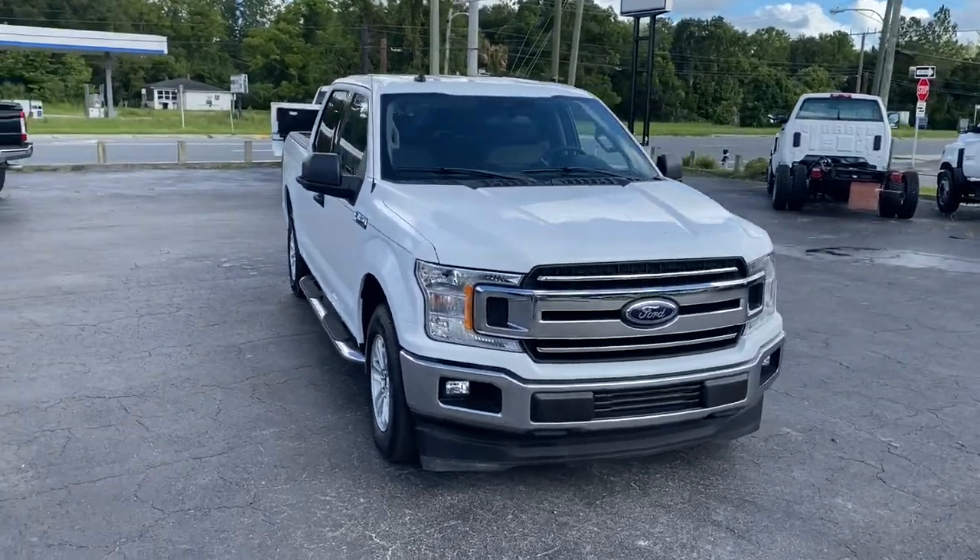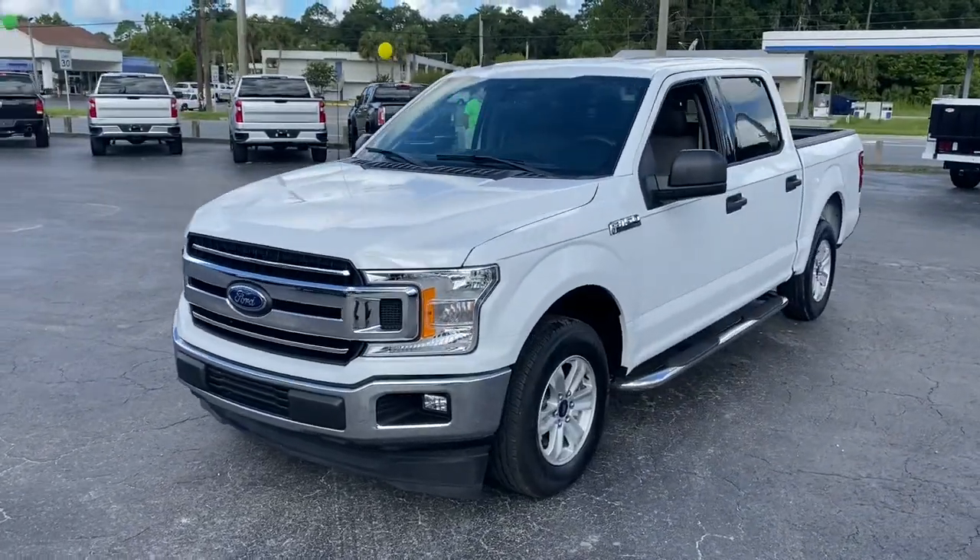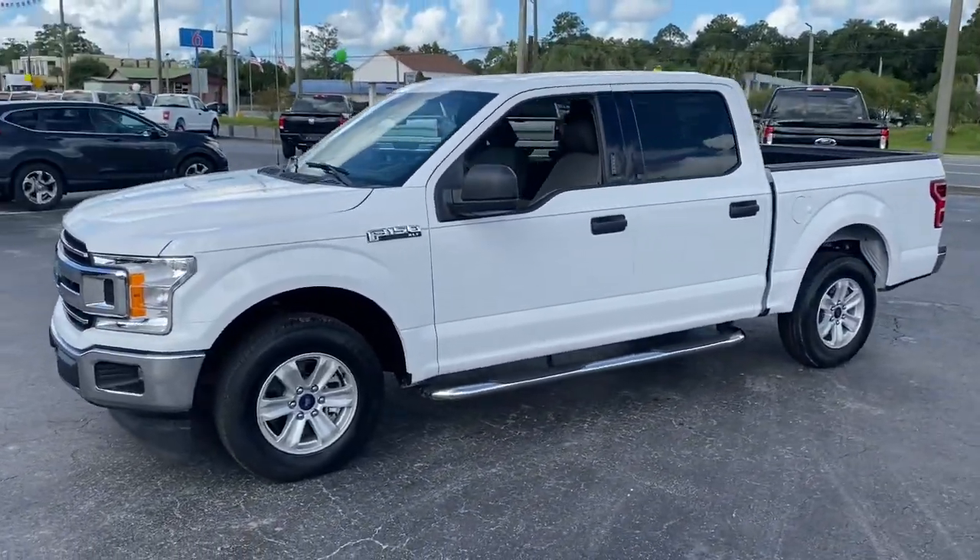Check out this 2019 Ford F-150. This vehicle is an outstanding buy with fewer than 30,000 miles on the odometer.